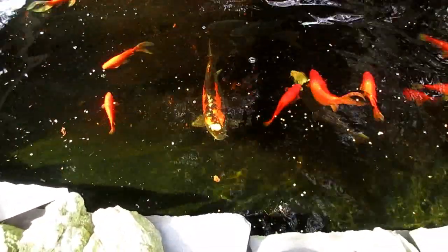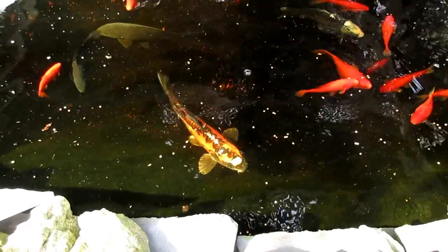The fish are so much fun in the morning. I really do enjoy feeding these guys — they take the food right out of my hand.